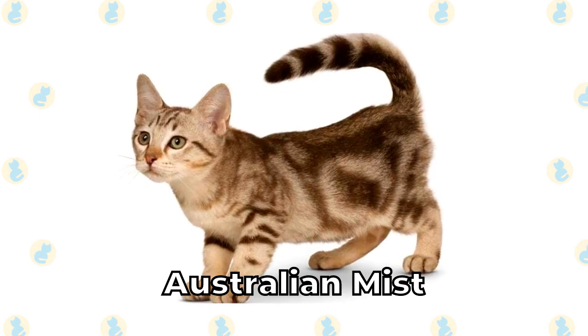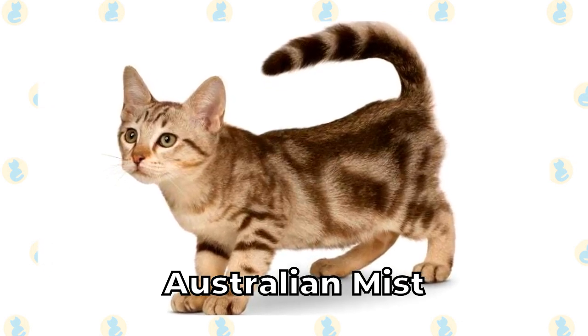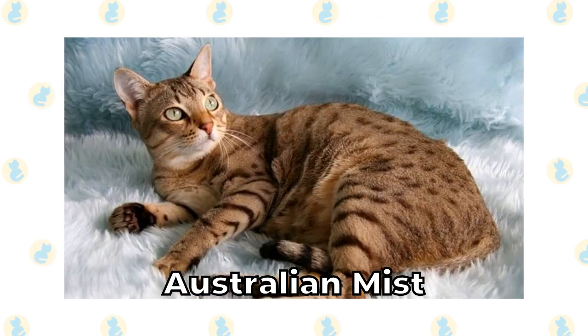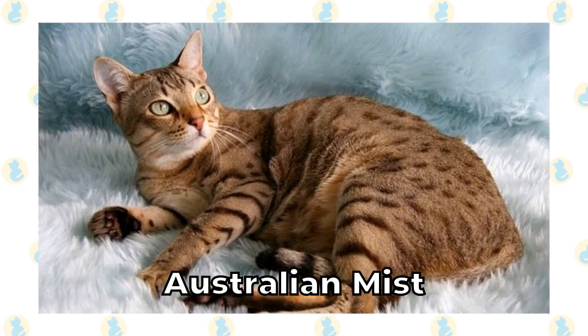Australian Mist. The Australian Mist is a cross between the Abyssinian, the Burmese, and an Australian tabby cat, and they have a short coat and traditional tabby markings. They're small cats, and some cats even have spotted markings on their coats.